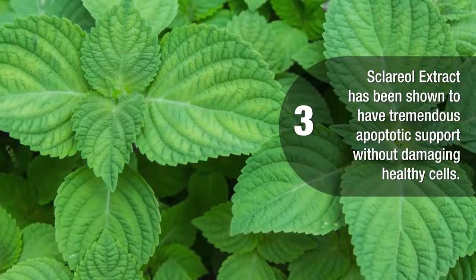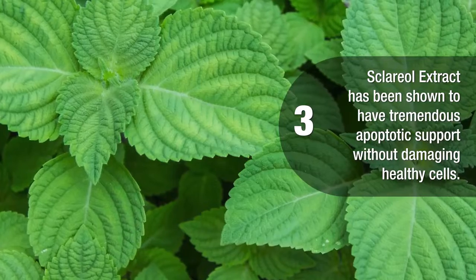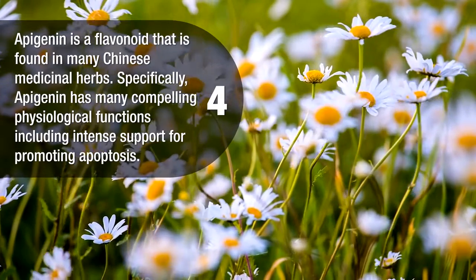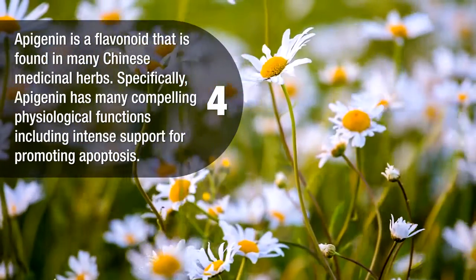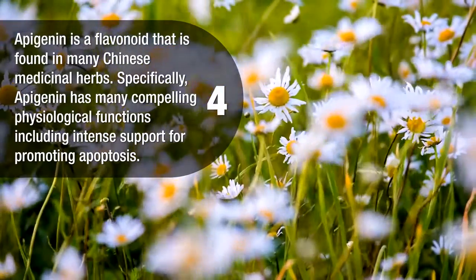Sclerol extract has been shown to have tremendous apoptotic support without damaging healthy cells. Apigenin is a flavonoid found in many Chinese medicinal herbs. Specifically, apigenin has many compelling physiological functions, including intense support for promoting apoptosis.